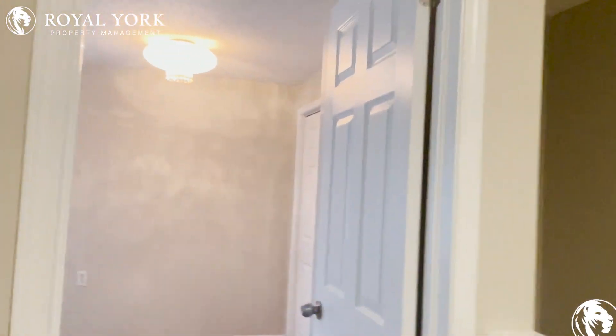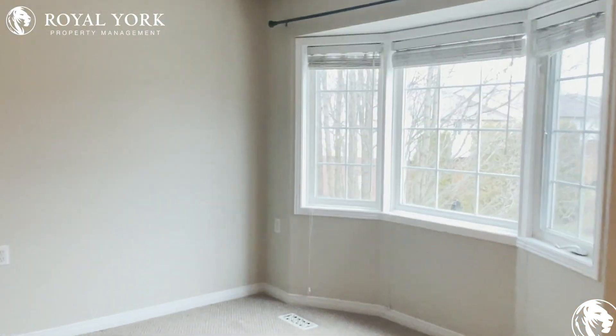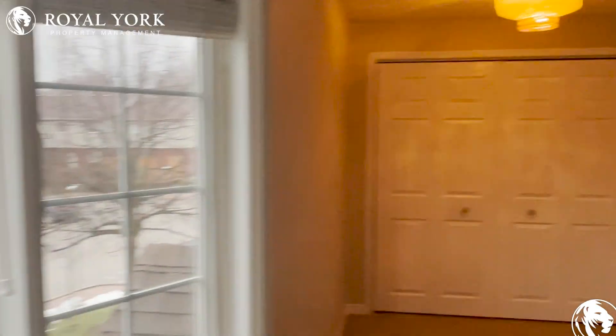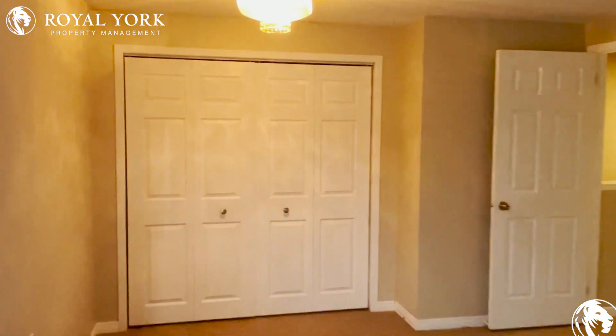Straight ahead is the master bedroom — this room is absolutely massive with gorgeous wide open windows. You will not run out of space in this room, with massive closets for all your storage needs.